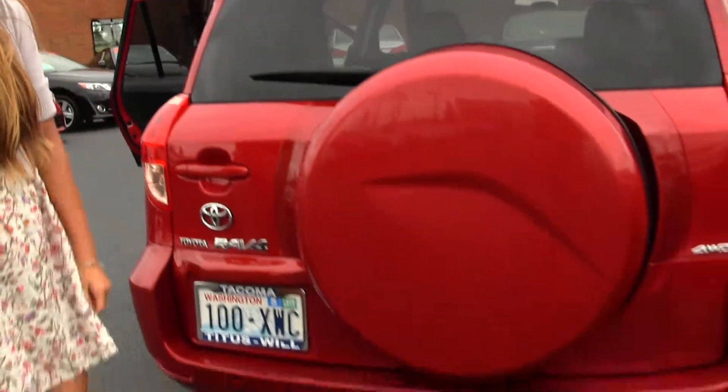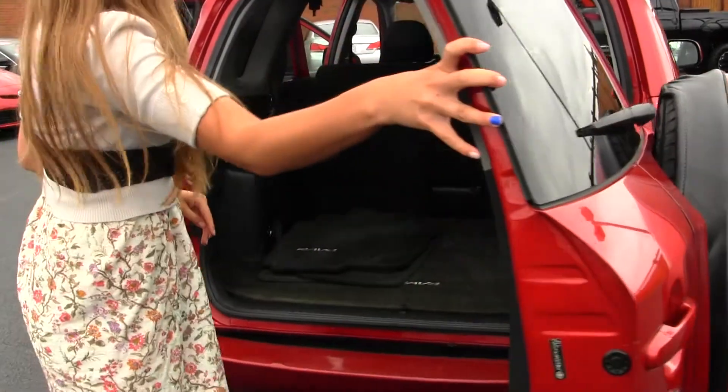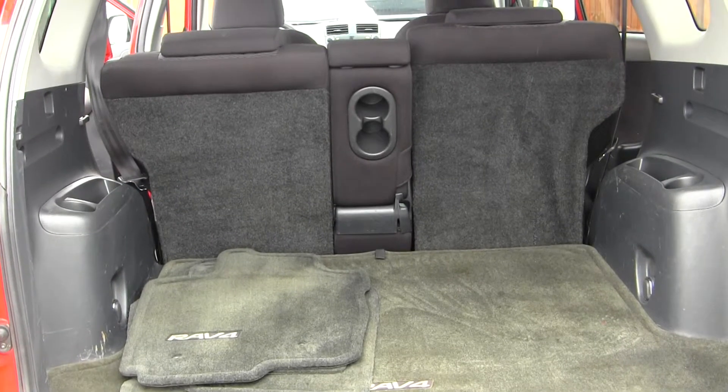You do have your Class III tow package there — horizontal entry. Tons of room in your cargo area, and it's very easy to fold those seats down for even more space.